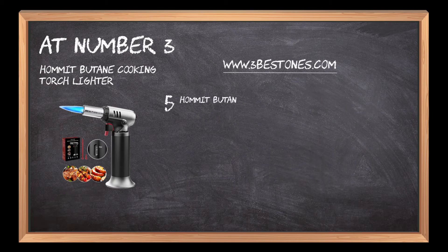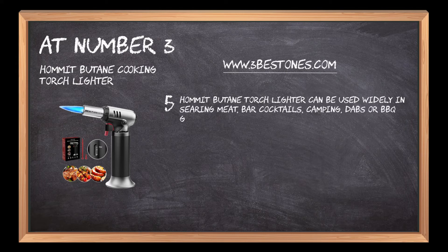The Homet Butane Torch Lighter can be used widely in searing meat, bar cocktails, camping, dabs, or barbecue grills.